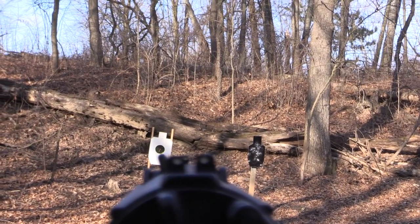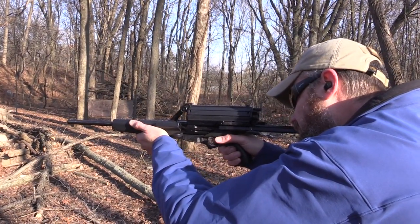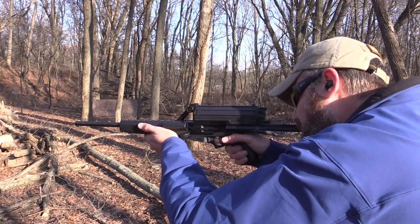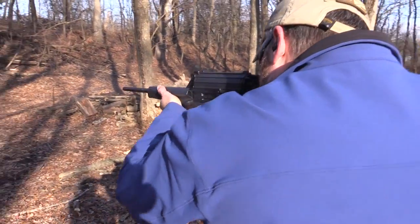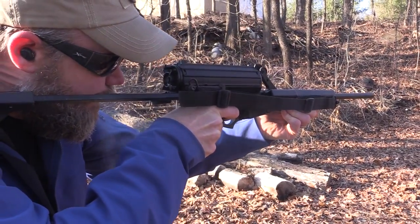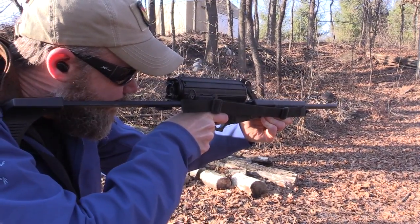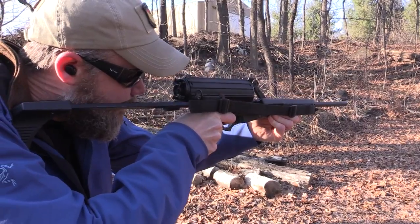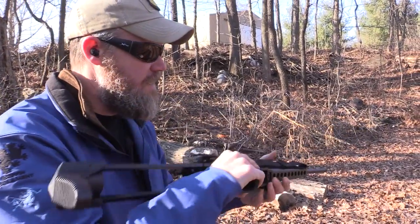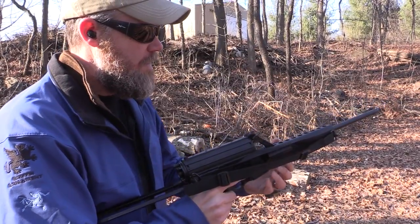[Shooting sequence at 100 yards.] Alright, that's it. Now it does not lock open when the last shot is fired. If you want to lock it open, you have to do that manually — push there and charge. And there we go.